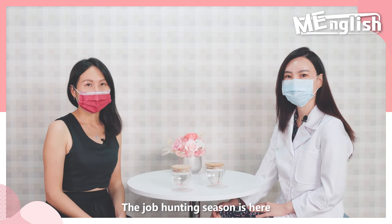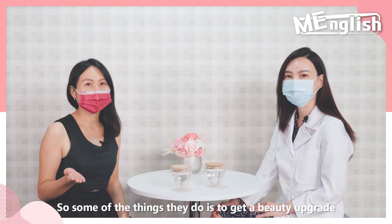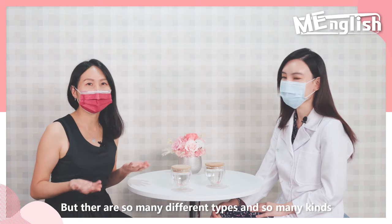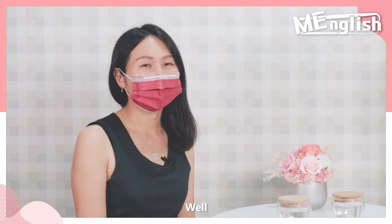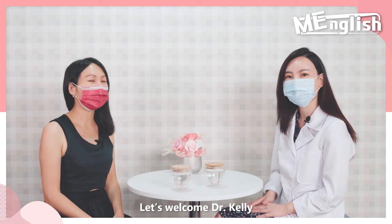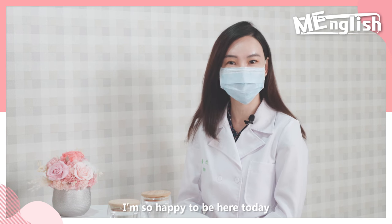The job hunting season is here and competition is fierce. Everyone is trying hard to win their entry ticket. So, some of the things they do is to get a beauty upgrade or simply cosmetic surgery. But there are so many different types. How do I know which one I should choose? Well, I've invited Dr. Kelly, who's here to help us. Please welcome Dr. Kelly. Hello everyone, I'm Dr. Kelly Tan. I'm a board-certified dermatologist. I'm so happy to be here today.